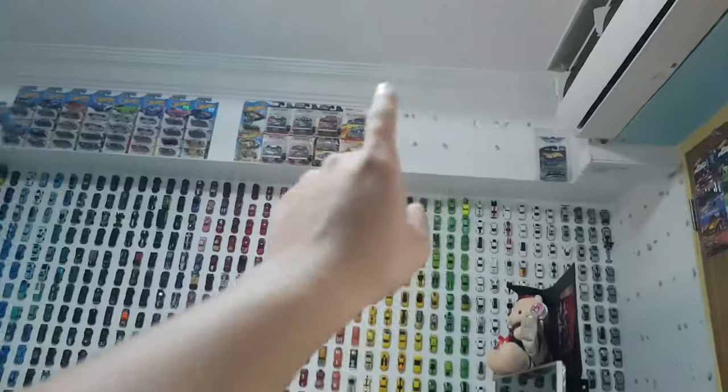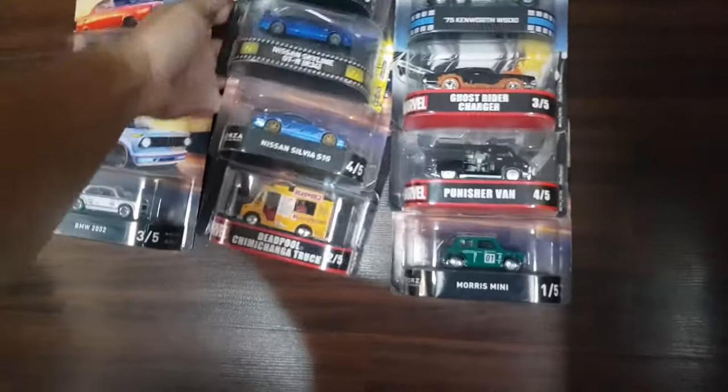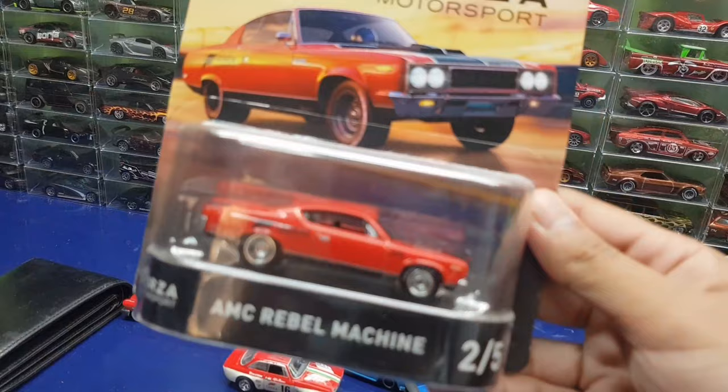Sorry for the cut there folks — just as I was cleaning up I realized I had more cards right here. Let me just bring these up on the table. Welcome to the Drift3D channel where everything's pretty chill. I'm no professional editor so yeah, this is my channel. First right here is the AMC Rebel Machine.